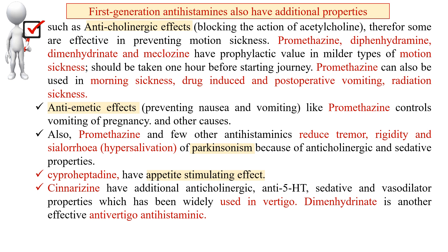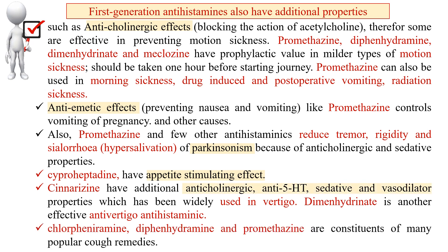Cyproheptadine has an appetite-stimulating effect and is therefore used to increase appetite. Cinnarizine has additional anticholinergic, anti-serotonin, sedative, and vasodilator properties, and has been widely used in vertigo. Dimenhydrinate is another effective anti-vertigo antihistaminic. Chlorpheniramine, diphenhydramine, and promethazine are also constituents of many popular cough remedies.